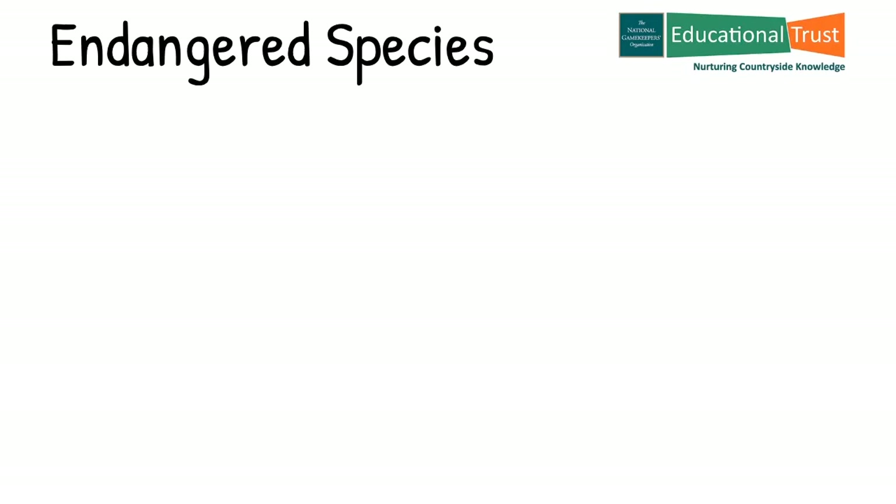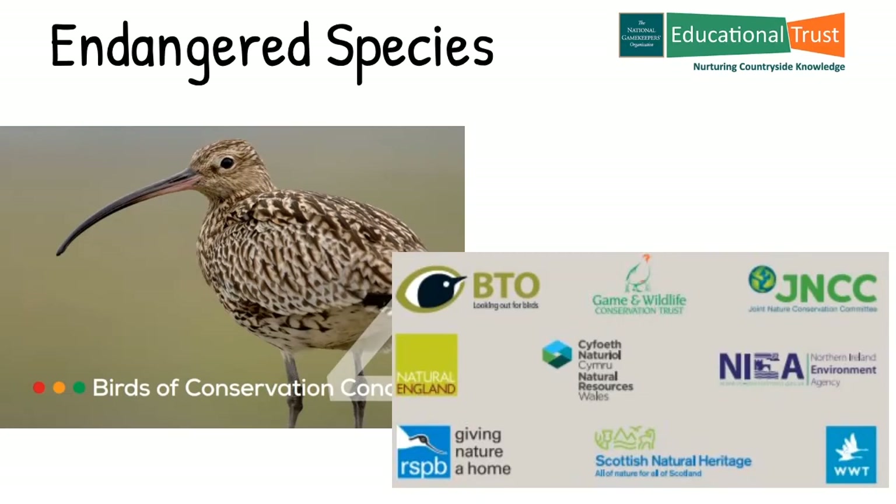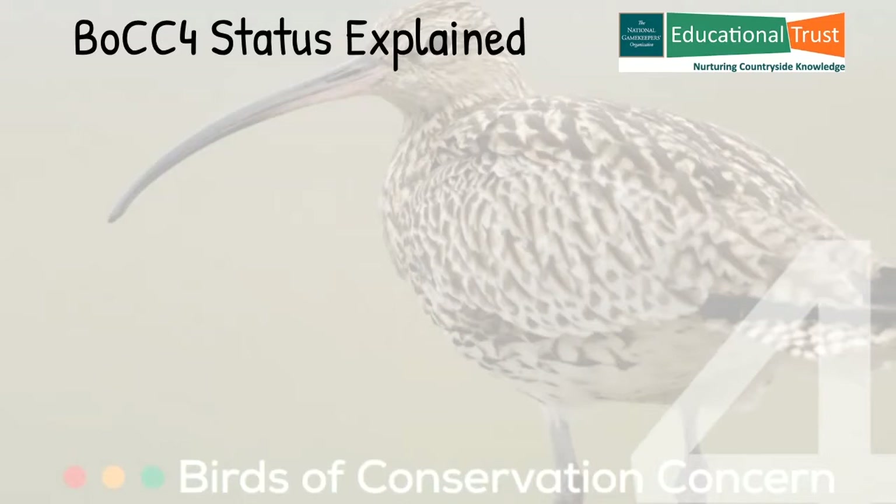At this point it is worth asking the question: how do we know they are endangered? Well, for bird species we refer to the Birds of Conservation Concern 4th Edition list — that's the BOCC 4 list. Bird organisations have come together to review the UK, Ireland and Channel Isles bird populations since 1969, assessing the conservation status of each species. The document lists 244 bird species and classifies them as either red, amber or green status. Of the 244 species listed in BOCC 4, there are 81 species assigned green status — that's up 22 from BOCC 3 in 2009.